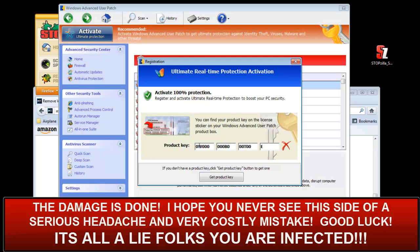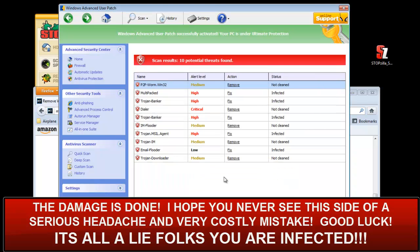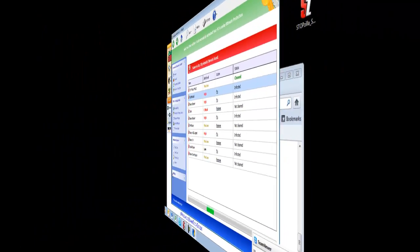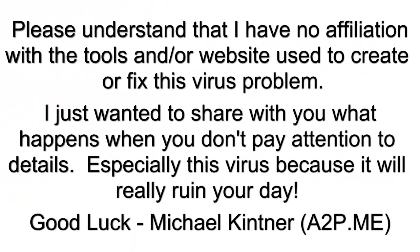It took me about six hours to get this off my machine after this little demo, but I just wanted to show you the severity of this issue. Just so you understand, I have no affiliation with the tools or websites used to create or fix this virus. I just wanted to share what happens if you don't pay attention to the details, especially with this virus, because it will ruin your day. My name is Mike Kittner from Amazing Area Photos and Senior.com. Have a great day, and good luck. Thank you.